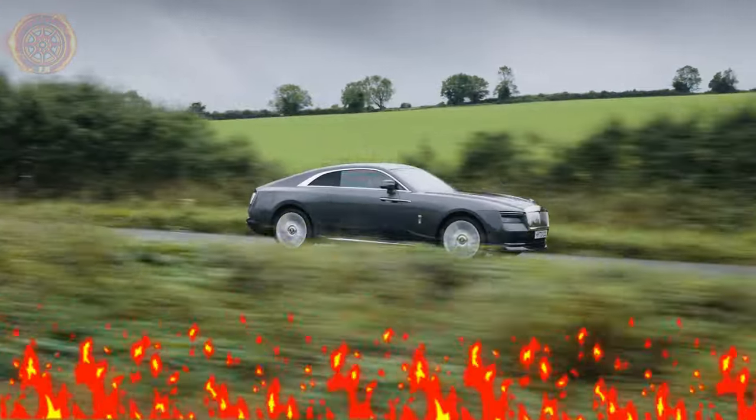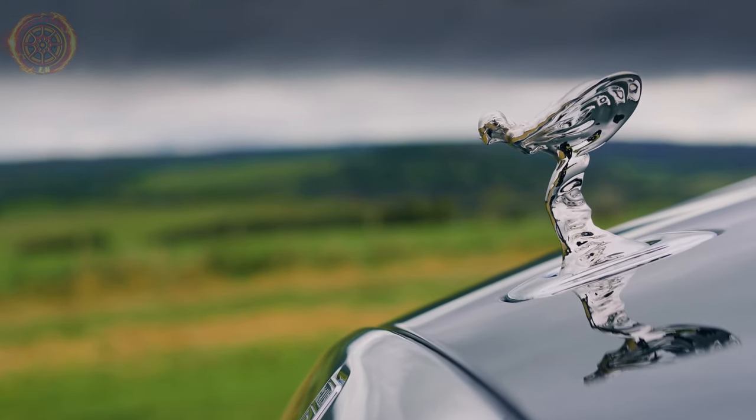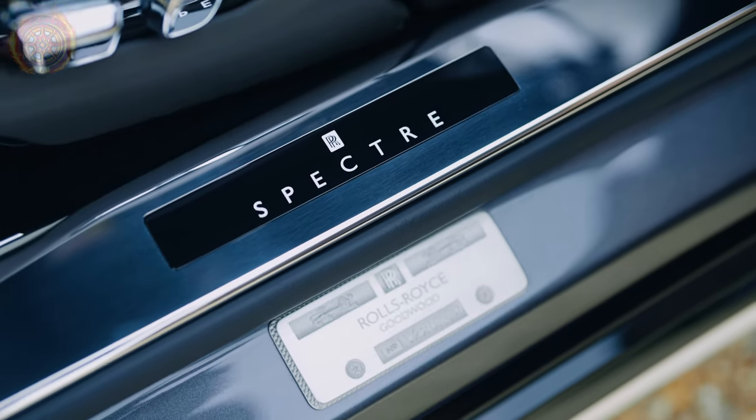Let's talk about the four things we consider to decide if a Rolls-Royce is truly a Rolls-Royce: ease of driving, how quiet it is, what it's like inside, and that special feeling it gives you.